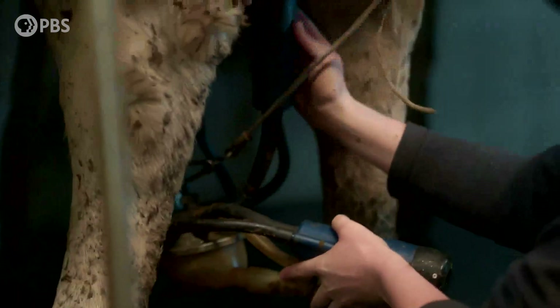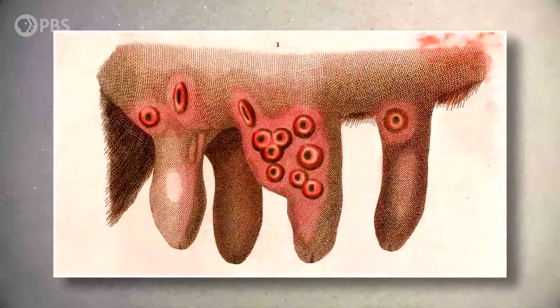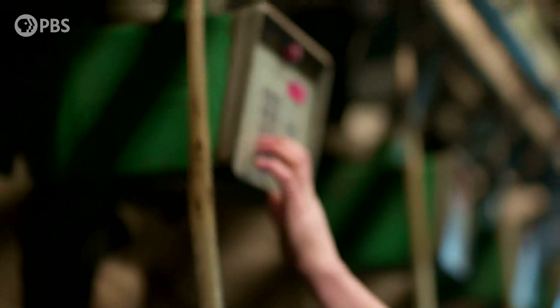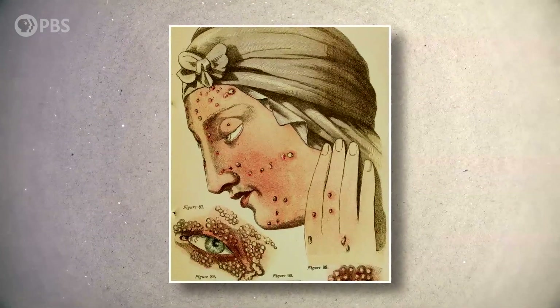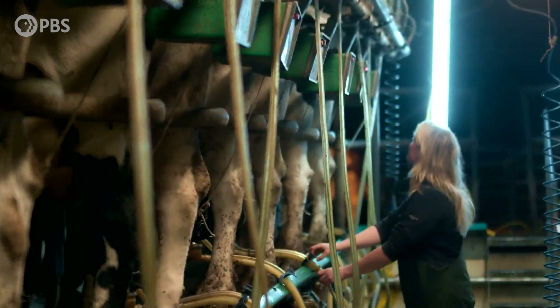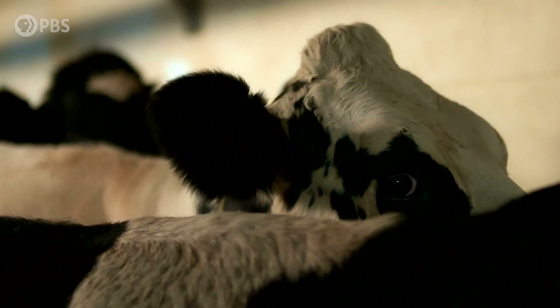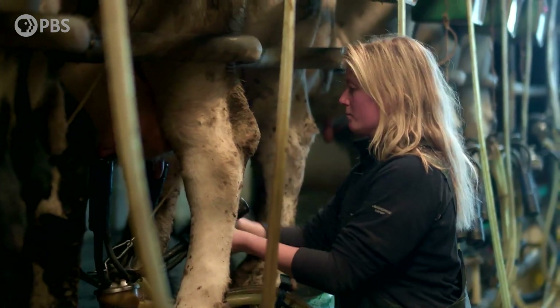Milkmaids catch cowpox, a mild skin disease, from the udders of infected cows. But they rarely catch smallpox, and they're famous for having unblemished faces. This sets Jenner thinking.